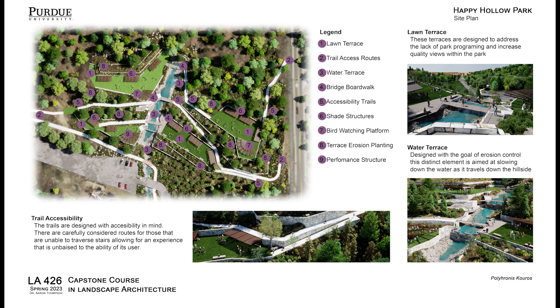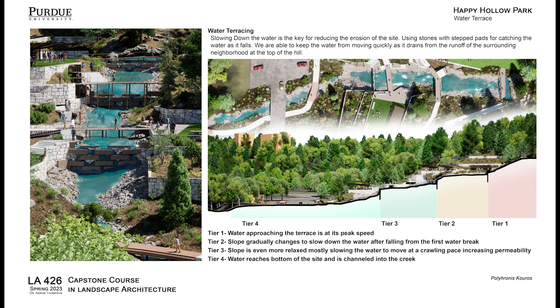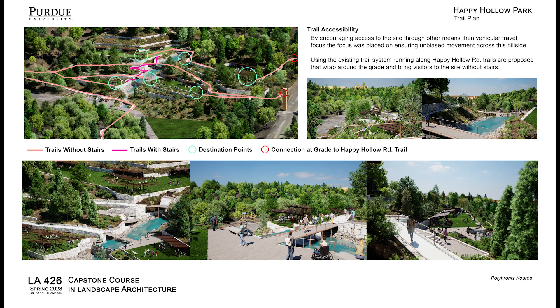By tackling the issue of water runoff on the hillside we are able to expand on the water terracing. This allows for opening access to the hillside for the public to enjoy. Creating open space on the hillside allows for great views of the park and in turn creates a unique space for programming and revenue for the park moving forward.